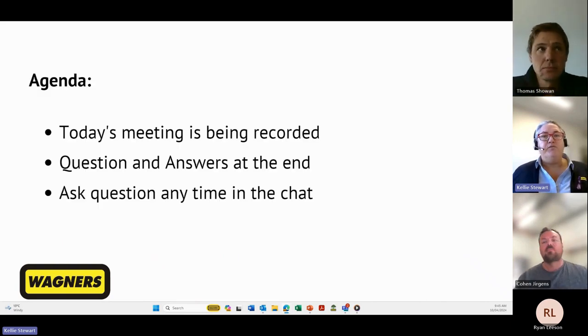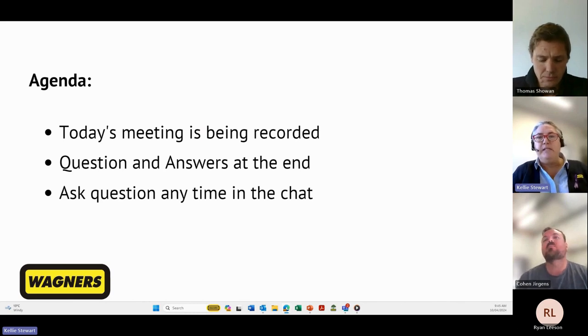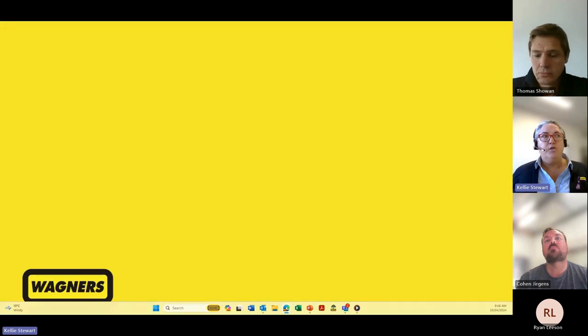Before we get started, just a few webinar protocols. We are recording today's event and we'll make the recording public via the Wagners CFT YouTube channel. We are going to run through Tom and Cohen's presentations first and hold answering any questions until the end. You'll see at the top of your screen there is a chat tab where you can submit a question anytime during the webinar. Those questions will be compiled for discussion during the Q&A session. Without further ado, I'd like to introduce MI Engineering Structural Design Manager, Thomas Schoen.